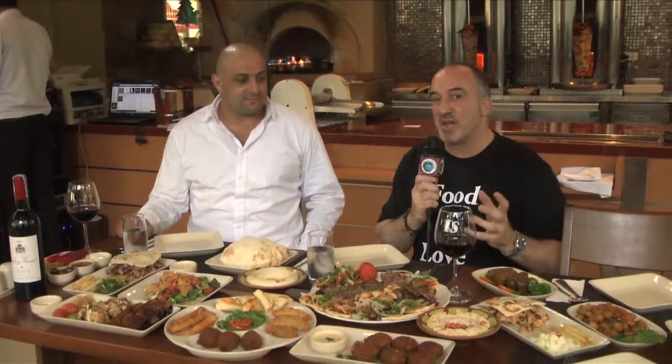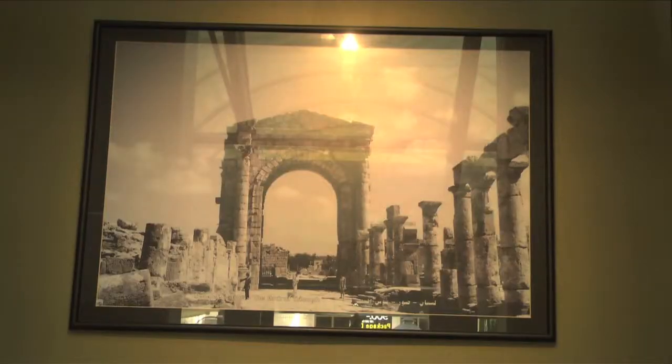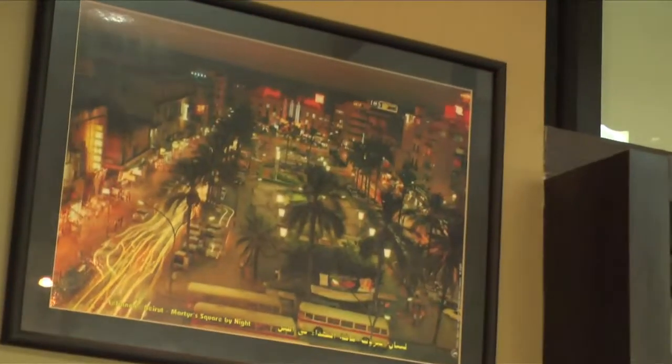Finally, the moment of truth — after being in the kitchen and cooking with the chefs here at Nadimo's restaurant, we get a sampling of all the food. Richard, thank you so much for having us. Can you give us a little description of your food? First, welcome to Nadeimo's Lebanese restaurant in Thailand. This is the authentic Lebanese restaurant in Thailand, and we've been here for five years.